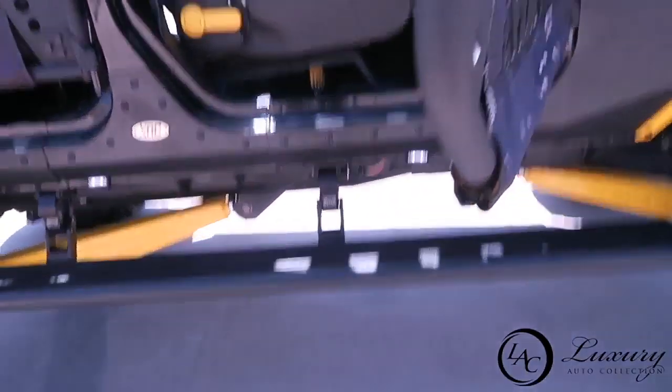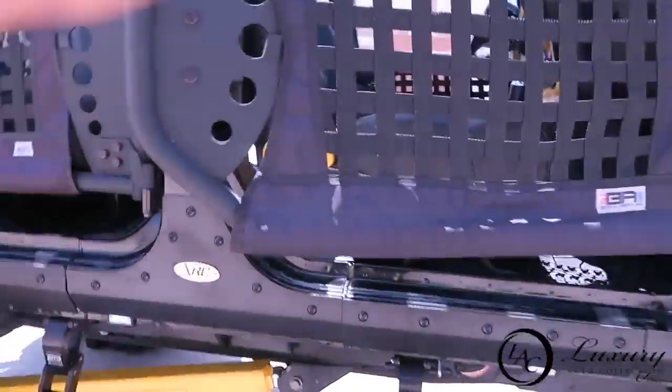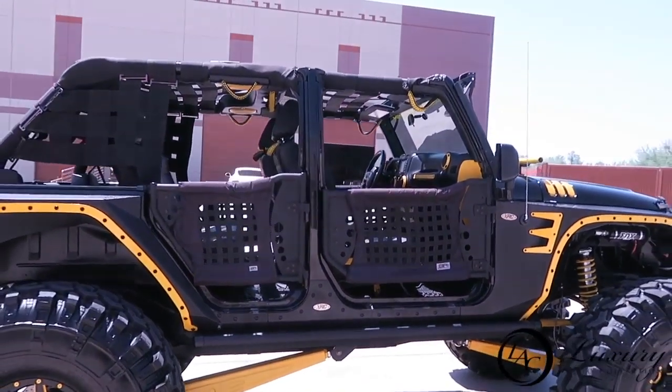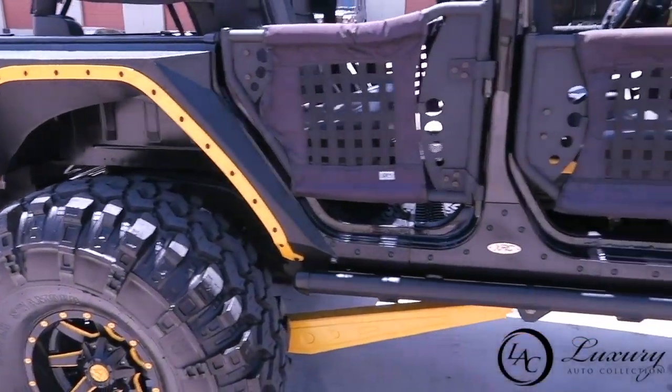This one does have the tow group, so you get the 4-pin and 7-pin wiring and the receiver hitch. There's a red tow hook on the back. You also get a full-size spare tire and an HD backup camera.